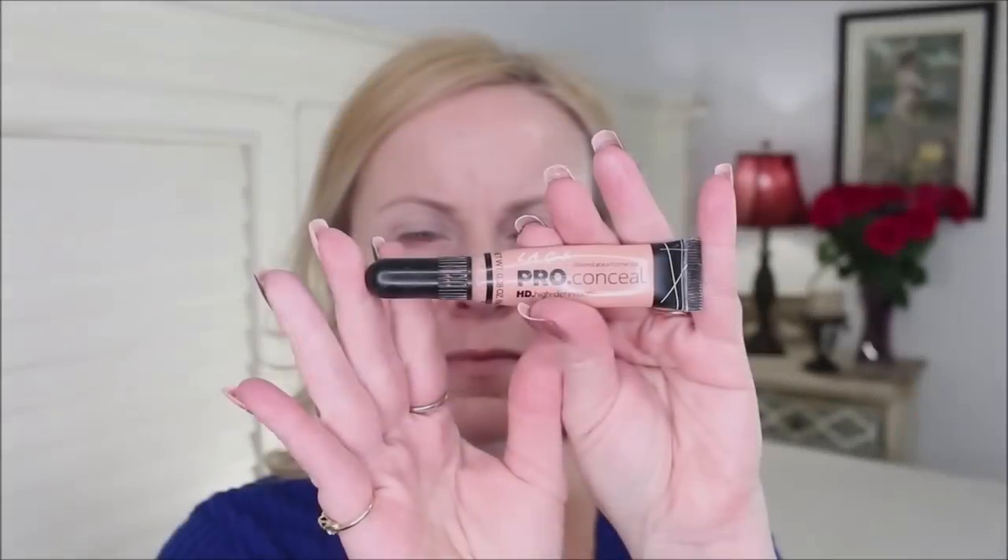On the under eyes I have terrible dark circles, so to counteract those I use a color corrector from LA Girl — the pro concealer in peach. This peach is the perfect color to counteract dark blue or purple circles, and it lays down so well and plays nicely with other concealer.